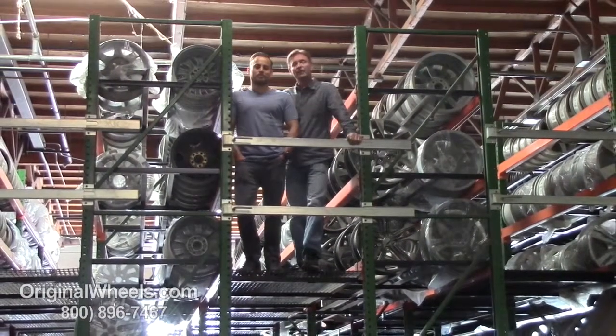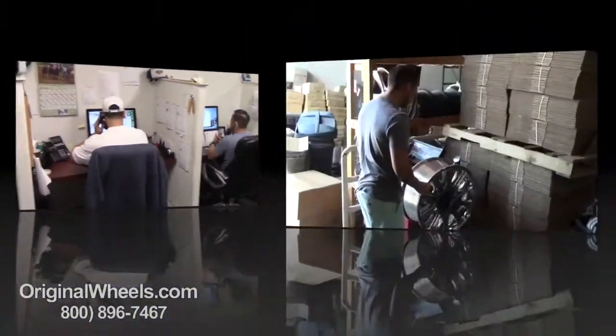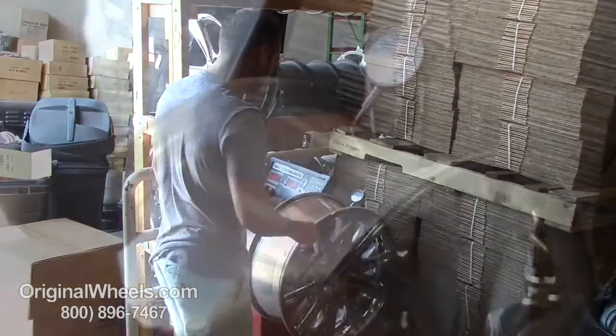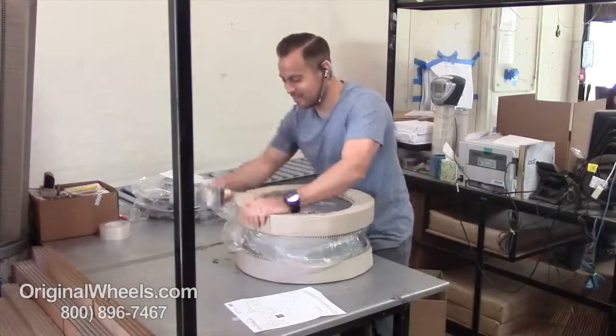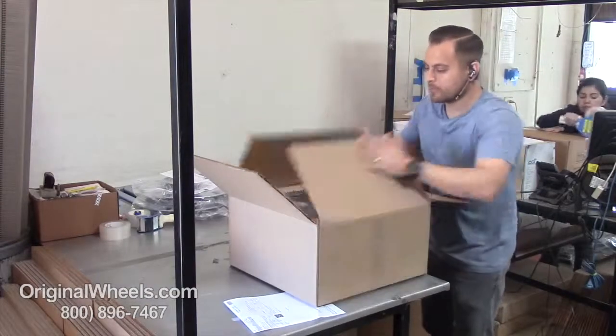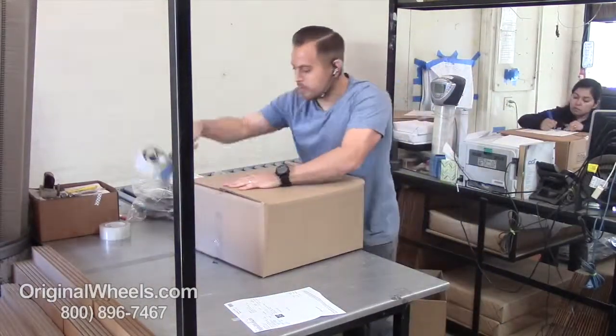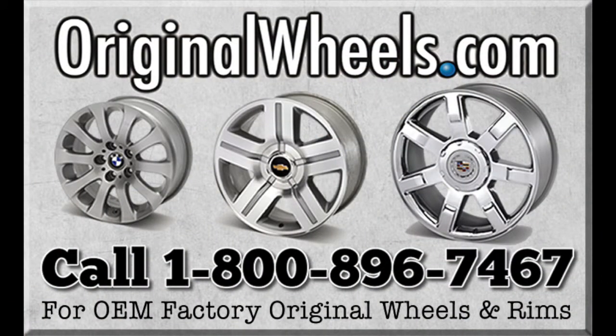We want to thank you for your business. For personal service, call us today to talk to an original wheel expert. When an order is placed, every wheel is individually inspected for any visual or structural issues to ensure that you receive your wheel as expected. We have special boxes and packing to help protect your new wheels during transit. All wheels are shipped fully insured. With originalwheels.com, you can count on us.